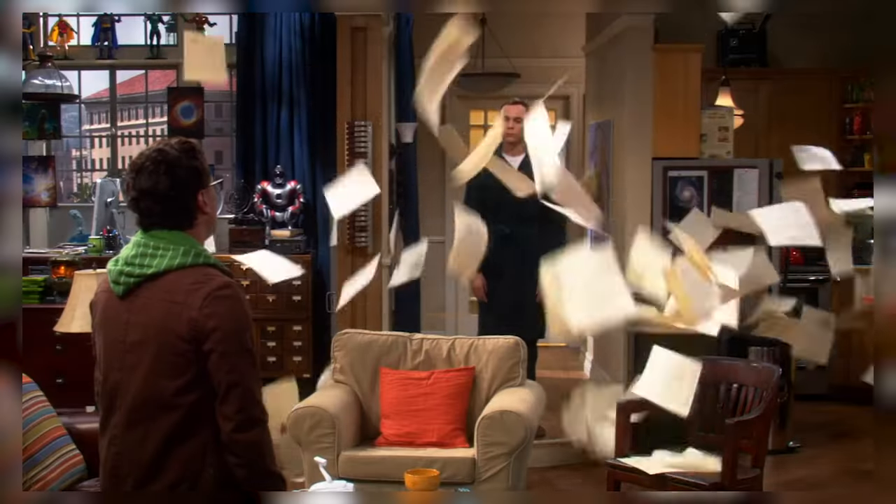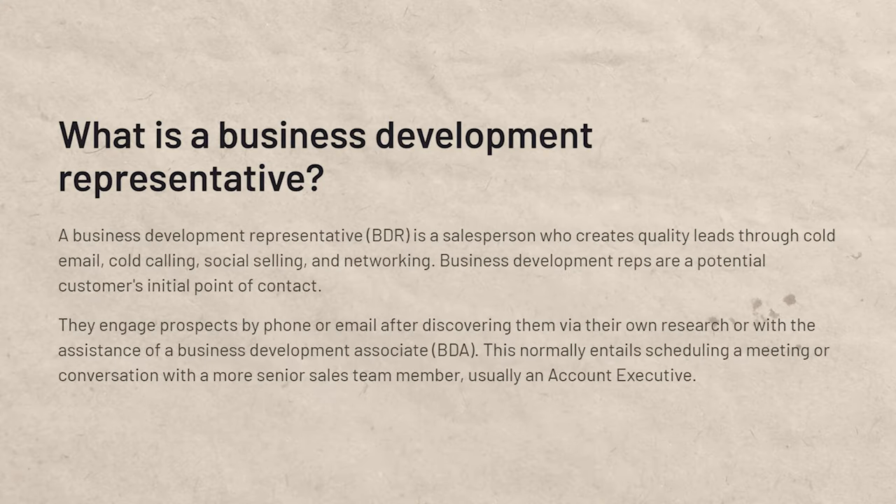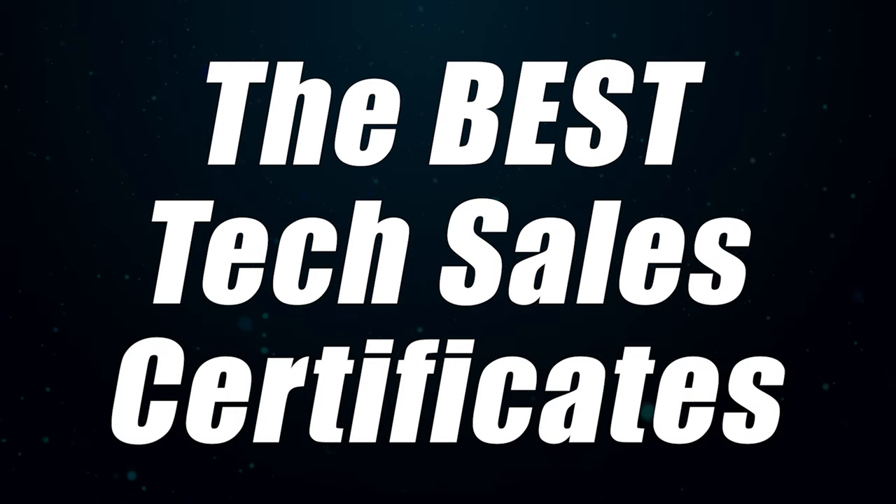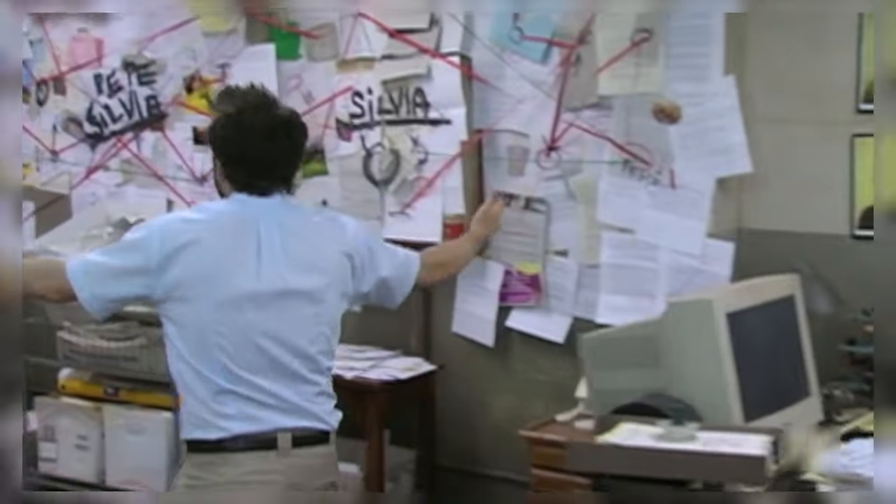A lot of different companies offer tech sales certificates, mostly to help people get into entry-level tech sales roles like business development representative or sales development representative. Because I've made many videos about tech sales and what a good career it is, many people have asked me about these certificates. So I'm making this video — we're going to go over the top five best certificates I found after doing extensive research.